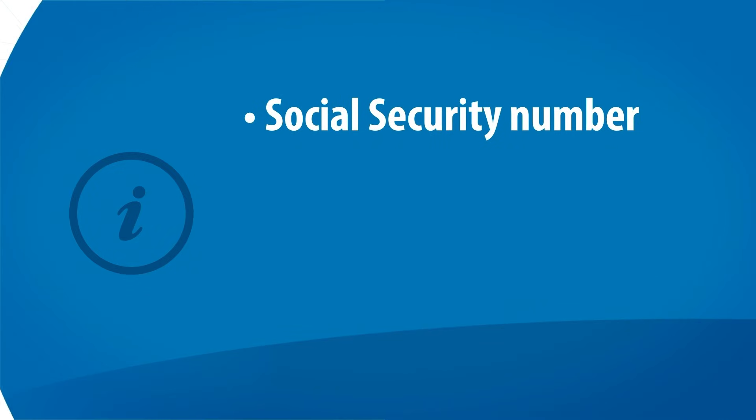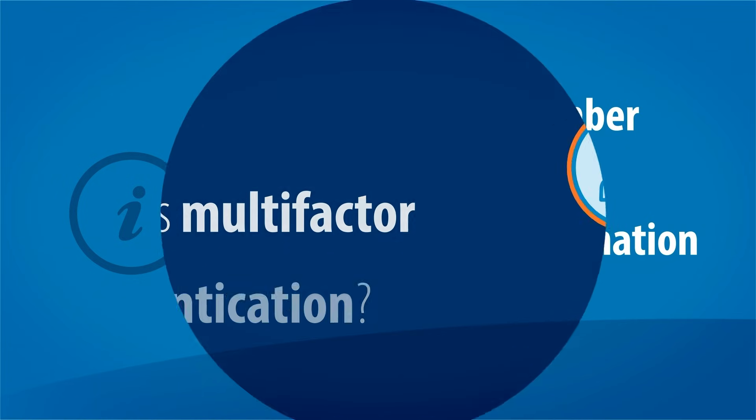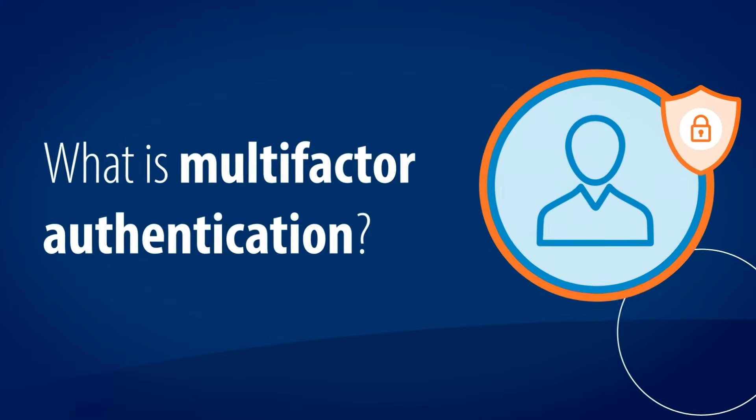such as your social security number, address, direct deposit information, and health data. Multi-factor authentication is one way we can work together to keep your information safe.